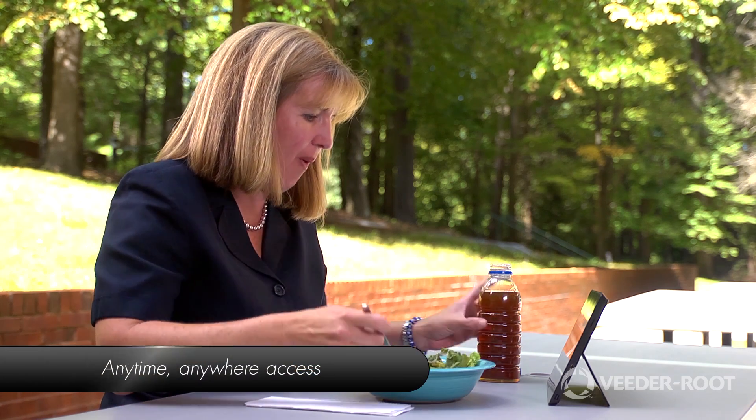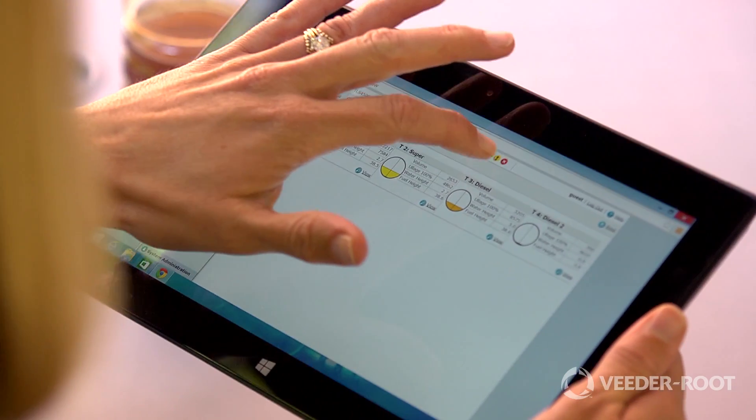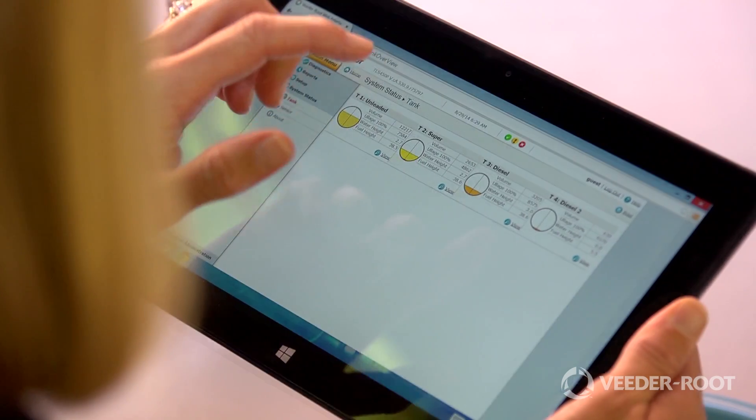Remote access provided by the TLS 450 Plus confirms site compliance status and delivers real-time notification of issues. Actively detecting leaks and maintaining regulatory compliance protects your business from costly fines and the possibility of a station shutdown.